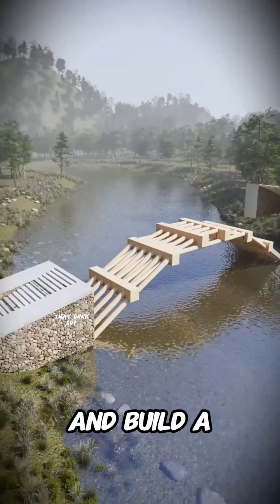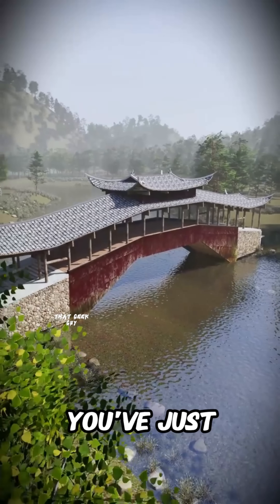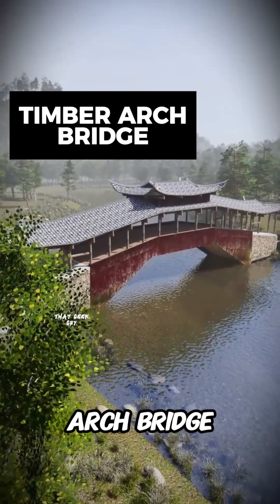Finally, you lay down the deck and build a roof to protect the timber from rot. Congratulations! You've just invented the woven timber arch bridge.